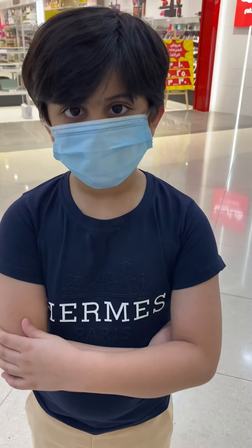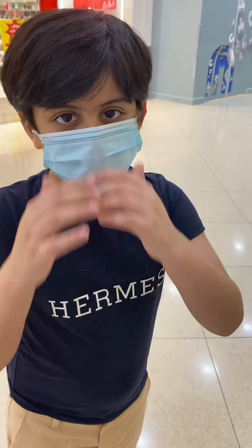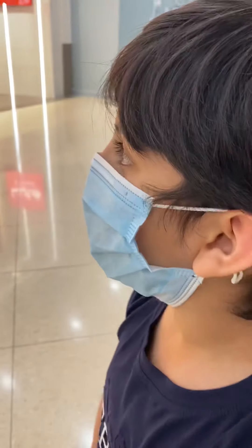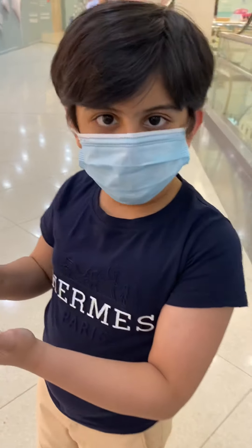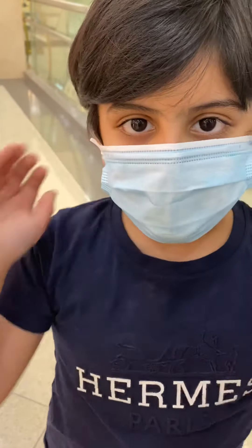Assalamu alaikum everyone, how are you? Are you good? I hope you're fine. Because of COVID-19, today I'm going to show you Hema at Jaira City Center. I have many products of Hema and I really, really like them. Now let's go and see them. I'm so excited. Yay!